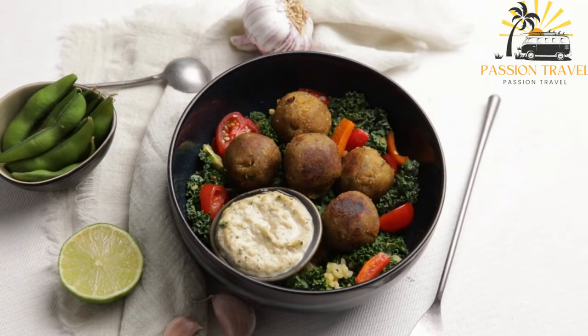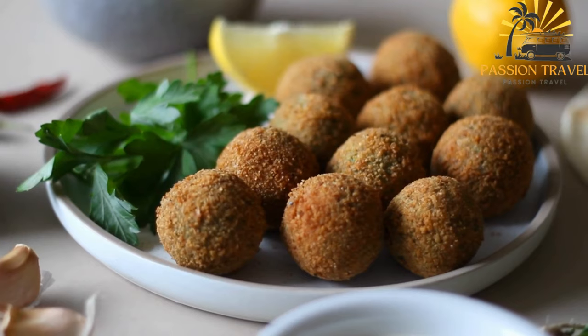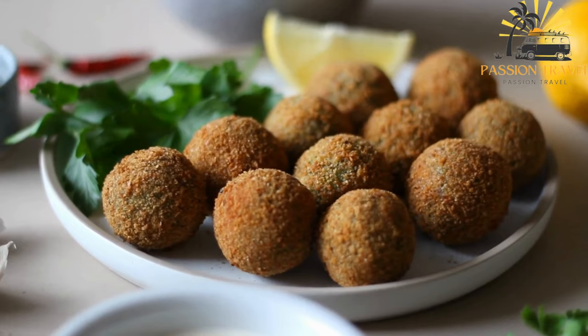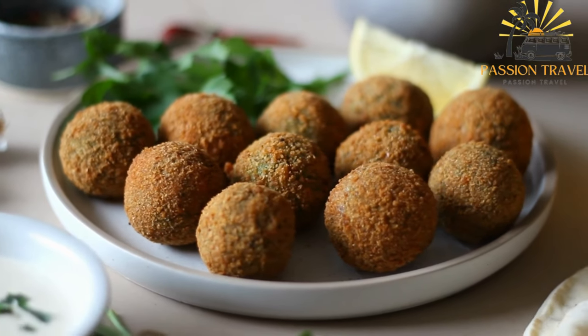While traditionally made with chickpeas or fava beans, other ingredients like lentils, green peas, and sweet potatoes can also be used to make falafel. In addition to being served in a pita bread, falafel can also be eaten as a snack or added to salads, bowls, and wraps.